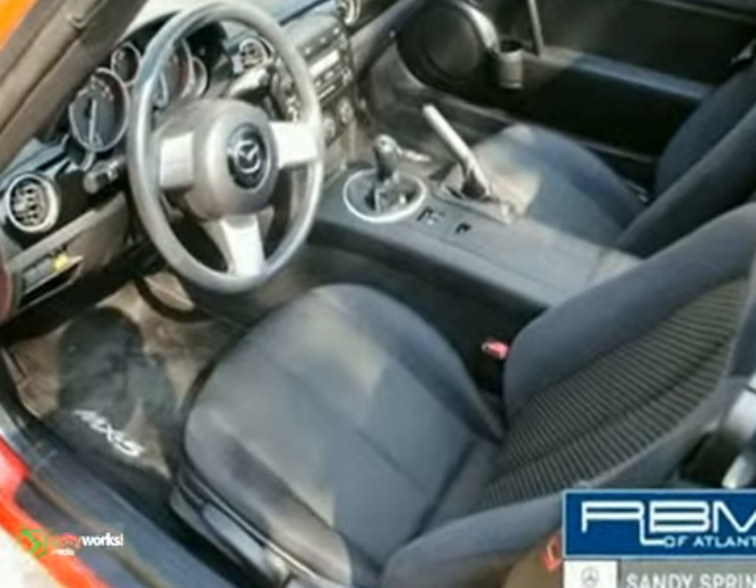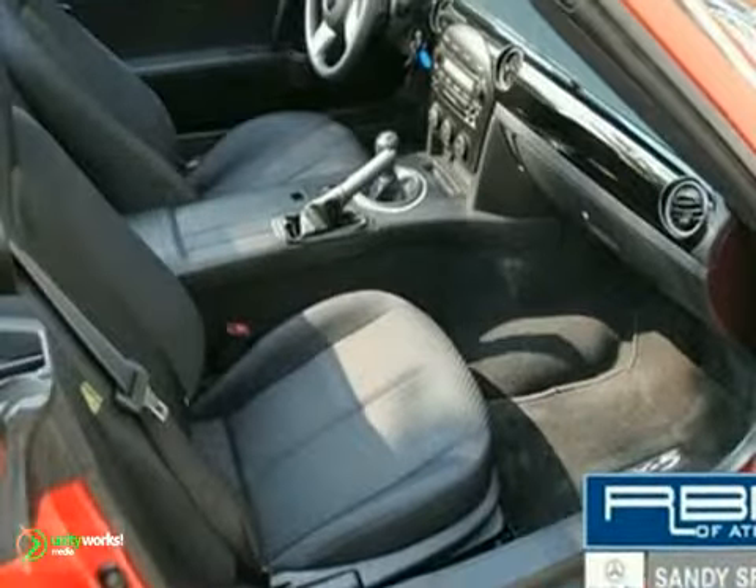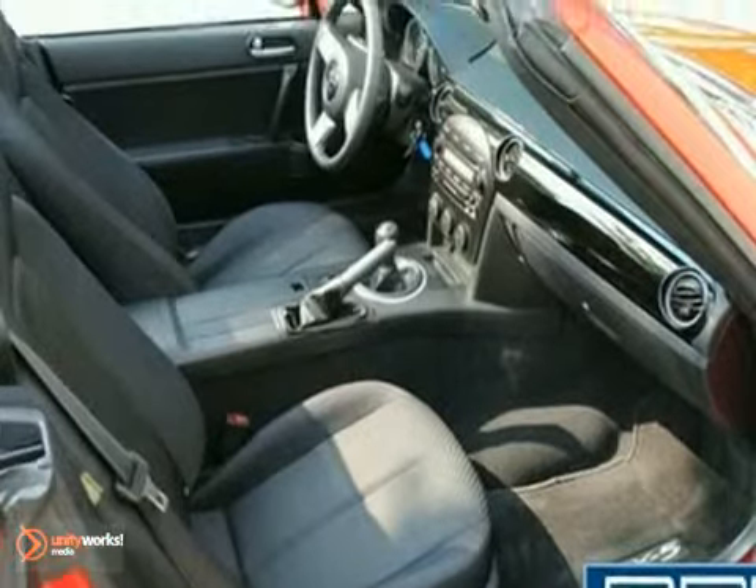Year in, year out, the Miata is on the top 10 lists of car buffs across the country. Drive it home today and see for yourself why it's the best roadster in its class, bar none.